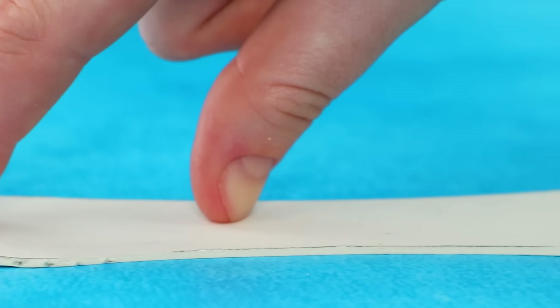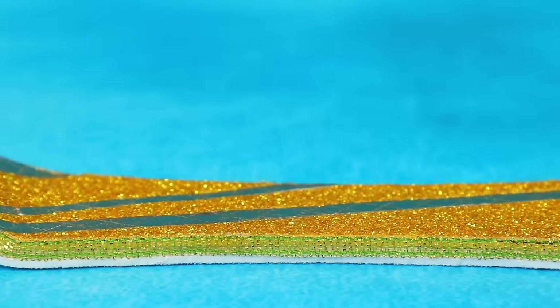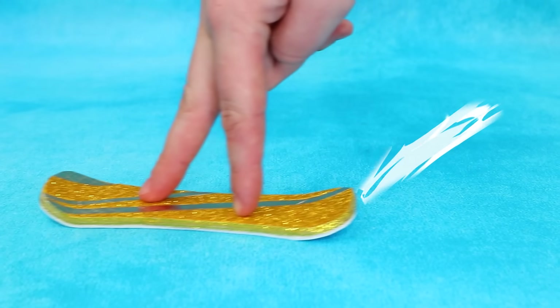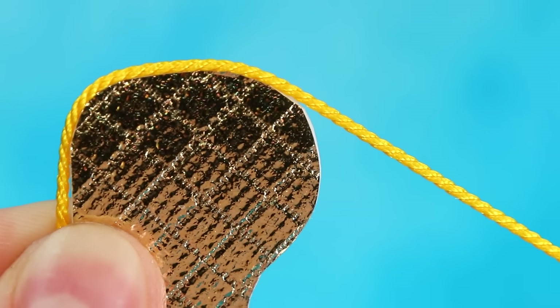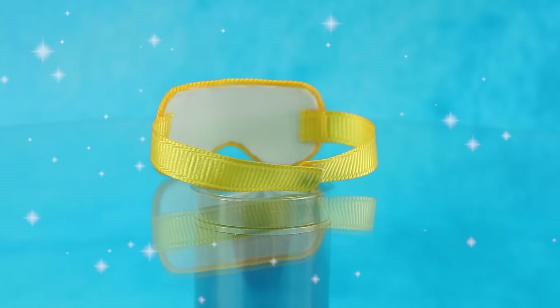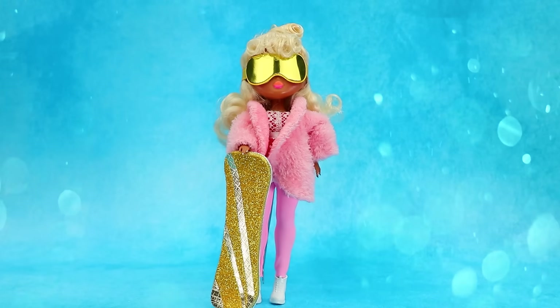Cut out a cardboard piece for a snowboard. Fold it a little bit. A gold ribbon decorates the sides. What a gorgeous snowboard. Make a protective mask. Cover the frame with a small rope and glue on an elastic with a clasp. This is some pretty fancy equipment.